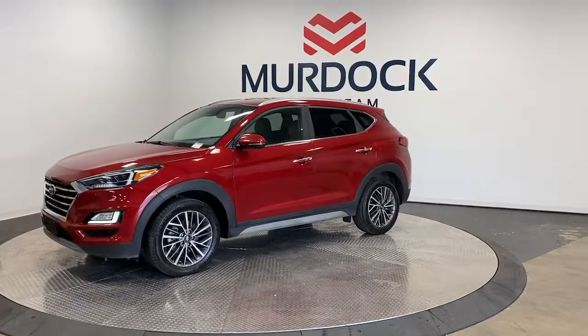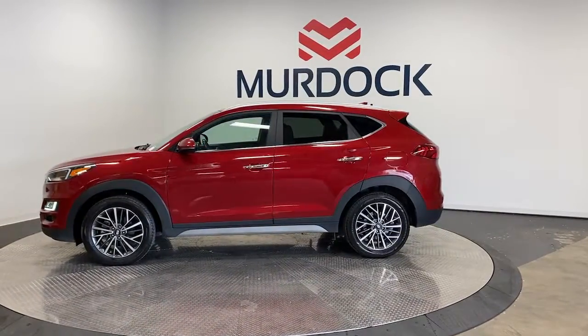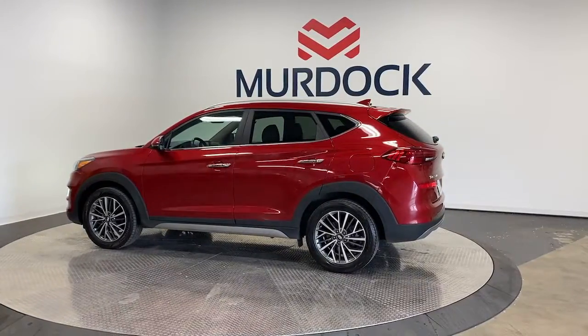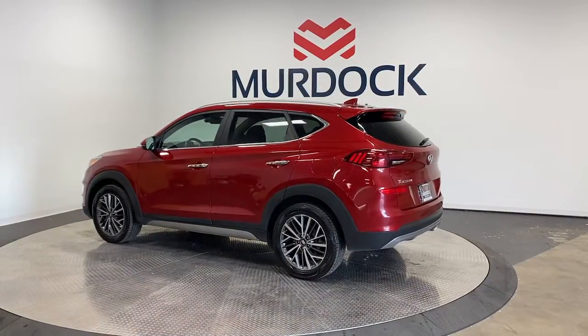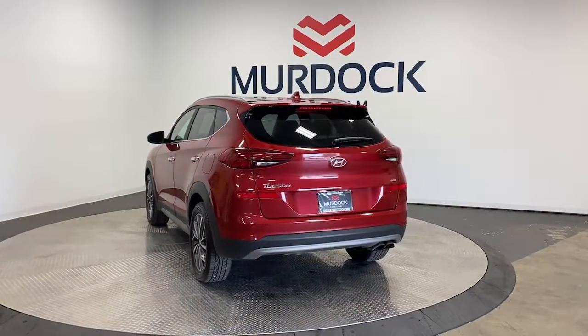Choose the compact crossover that delivers an outstanding combination of quality, comfort, and safety — the Tucson. Remarkable for its smooth, refined ride, upscale European-inspired interior, standard touchscreen infotainment and driver assistance features, this SUV sets the bar for excellence.